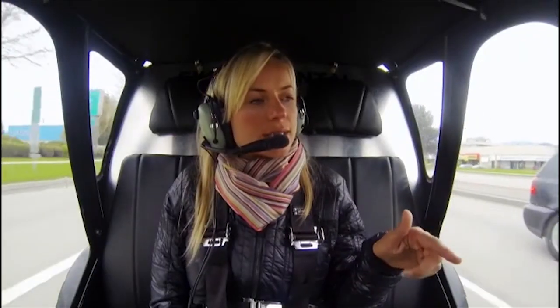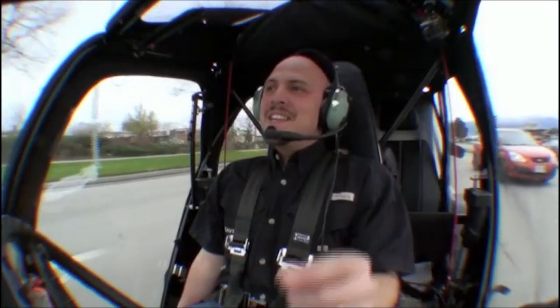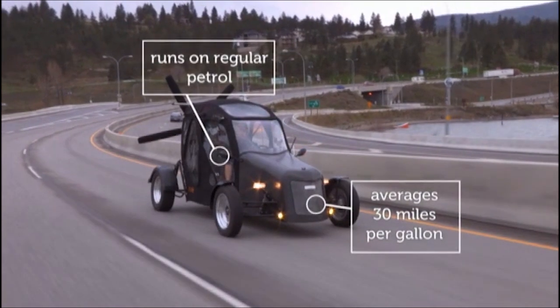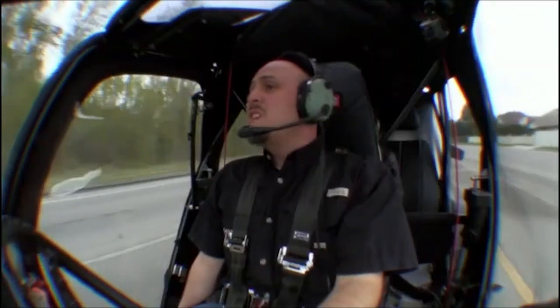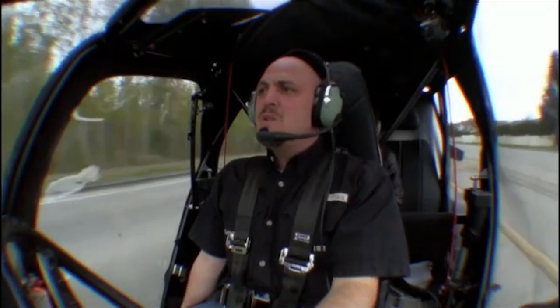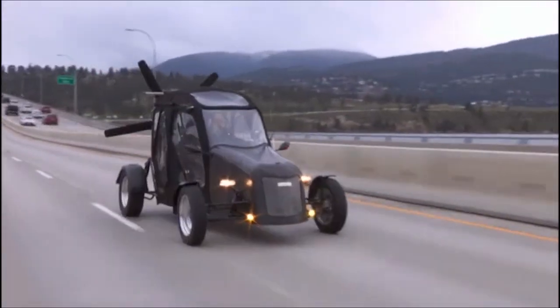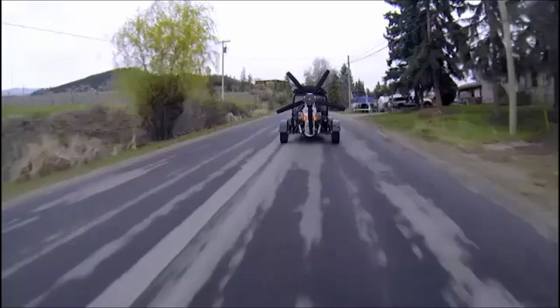Are the components used in the Maverick easily attainable? That's the big idea — to have off-the-shelf parts that can be changed in a third-world environment. How much does this cost? Right now it's for sale for $96,000 US. It is an expensive car if you were just to use it as a car, but the fact is it's a cheap airplane as well.